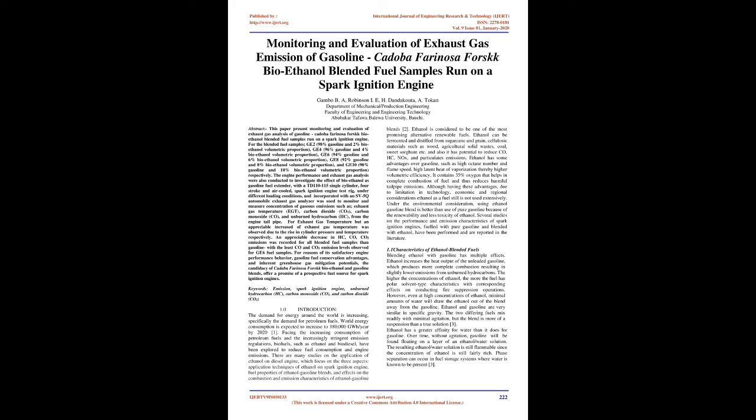The engine performance and exhaust gas analysis were conducted to investigate the effect of bioethanol as a gasoline fuel extender, with the TD110-115 single-cylinder, four-stroke, air-cooled Spark Ignition Engine Test Rig under different loading conditions. An SV5Q automobile exhaust gas analyzer was used to monitor and measure concentration of gaseous emissions such as exhaust gas temperature (EGT), carbon dioxide (CO2), carbon monoxide (CO), and unburned hydrocarbon (HC) from the engine tailpipe. An appreciable increase of exhaust gas temperature was observed due to the rise in cylinder pressure and temperature.